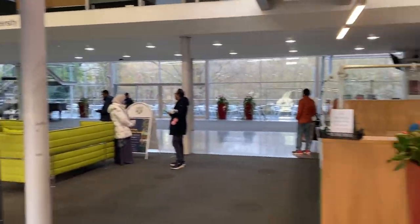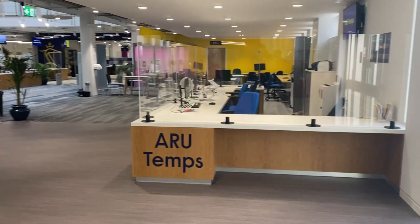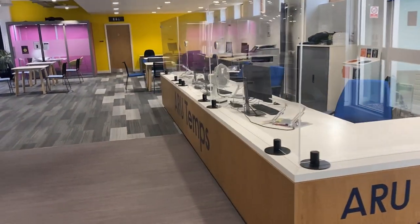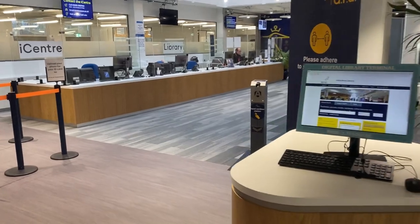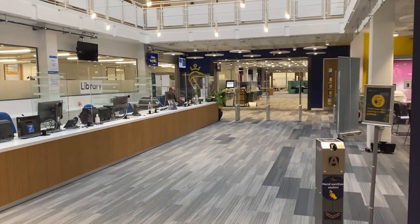Once you enter, it's a very nice reception. This is the iCenter — ARU Temps — where you will be having a lot of sessions about part-time jobs and temporary jobs. This is also the iCenter and library entrance where you will have all your queries solved.